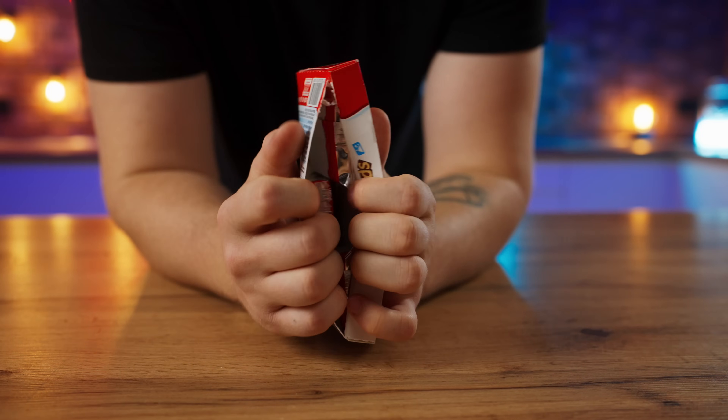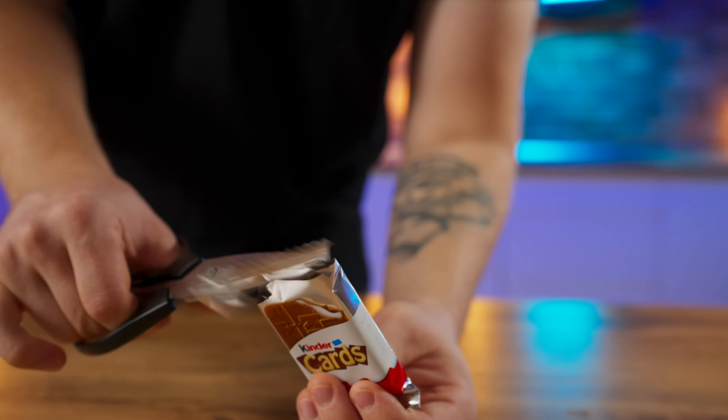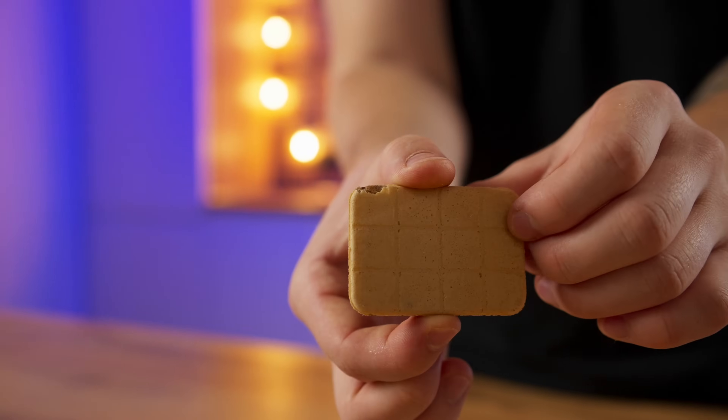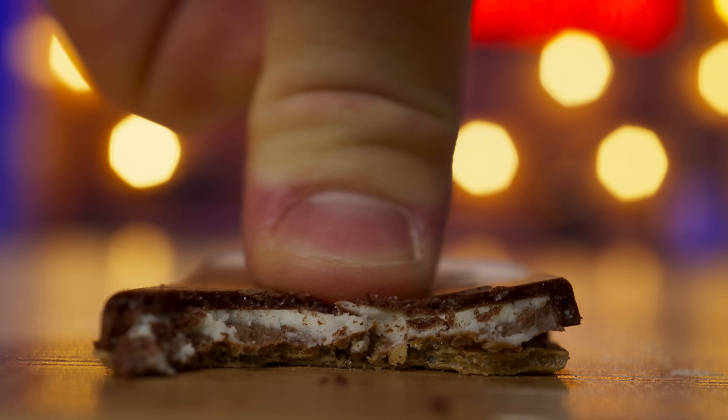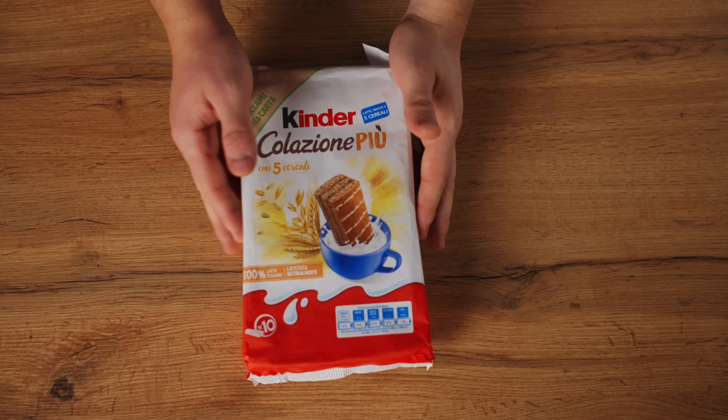Kinder Cards — there are three packs in one package and two cards in each pack. A brown waffle on one side and a light one on the other. It is delicious and really crispy. In addition to the waffles, there are two creams inside: creamy and chocolate. 7 out of 10.